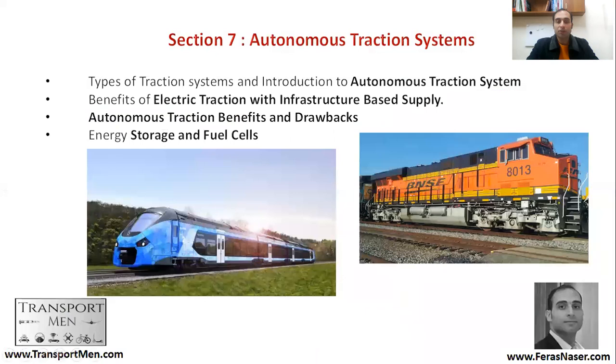In this section we'll be talking about types of traction systems and an introduction to autonomous traction systems. We'll be talking about benefits of electric traction with infrastructure-based supply, autonomous traction benefits and drawbacks, and also energy storage and fuel cells. With this you will have a very good introduction to different types of systems — the benefits and drawbacks of both electrified and autonomous systems.